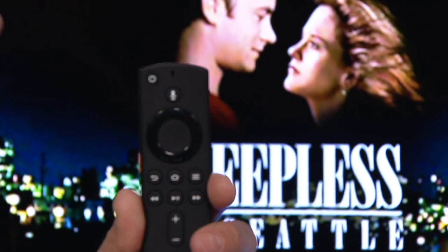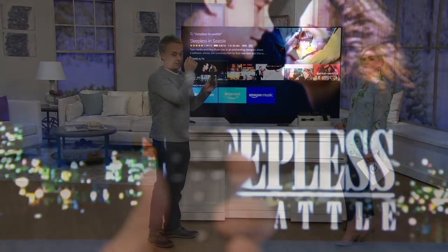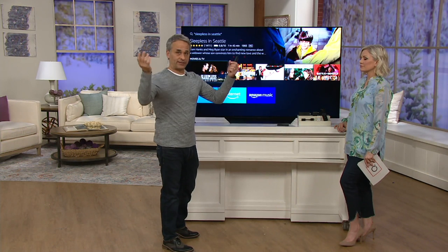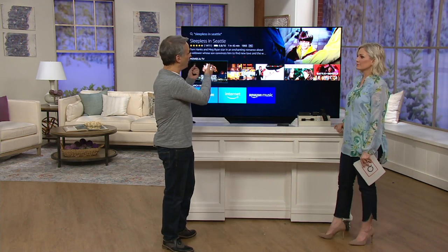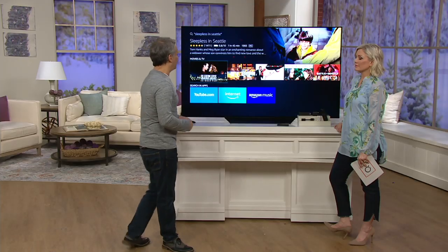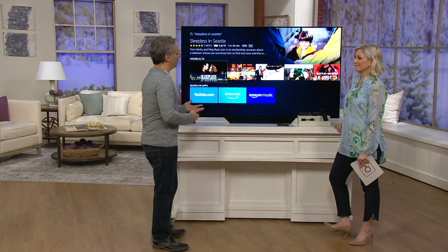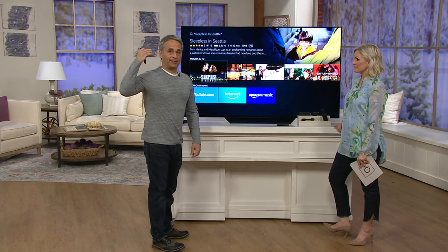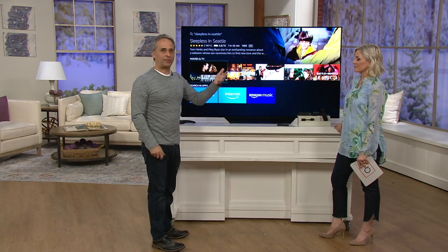We'll get to the whole Alexa and Echo stuff in a minute, but essentially you're getting an Amazon Echo — Alexa — and a super cool way to watch your favorite shows and movies, all built in one for around $39. That's what streaming is. Once you get there, you hit enter and it will tell you if it's free or if it's through Netflix, Hulu, or one of those streaming services.